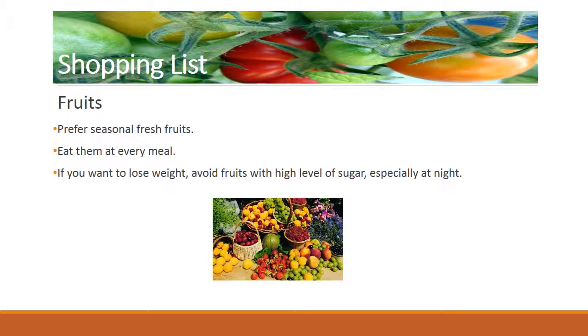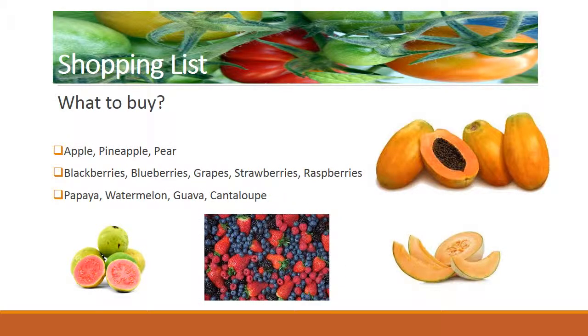Next item: fruits. Basically any fruit is allowed, although you may want to avoid fruits with a high level of sugar if you want to lose weight, such as bananas, pineapple, mangoes, or dried fruits in general. Here are some basic rules: prefer seasonal fresh fruits and eat them at every meal. If you want to lose weight, avoid fruits with high levels of sugar, especially at night.